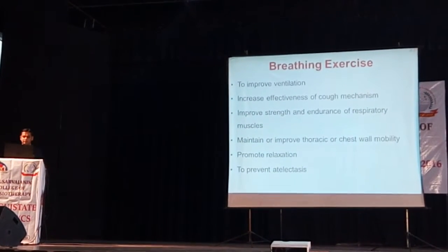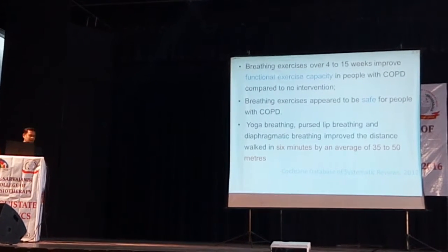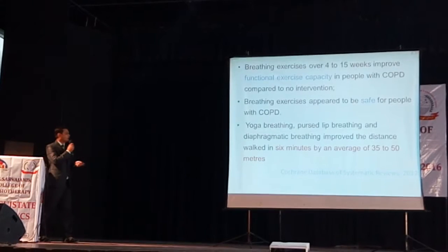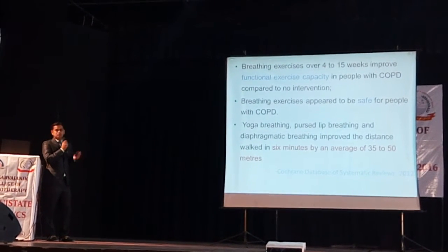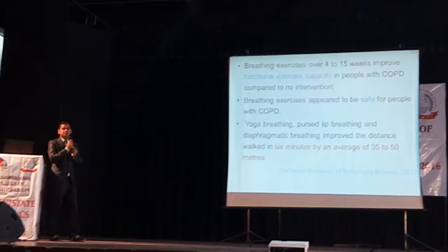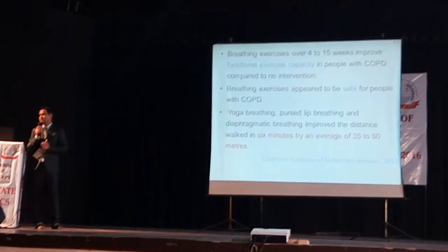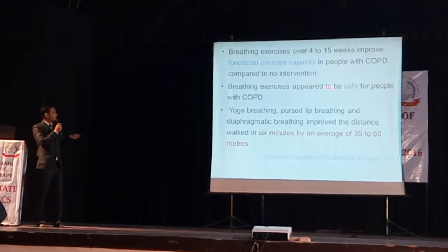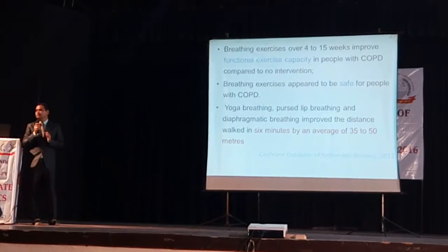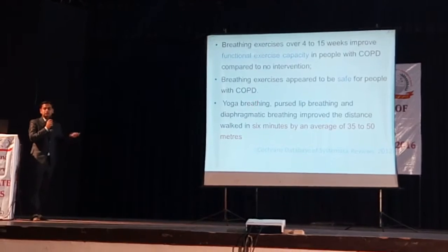Breathing exercise improves the strength and endurance of respiratory muscles, prevents atelectasis, and promotes relaxation. A Cochrane database systematic review says breathing exercises over 4 to 15 weeks will improve functional exercise capacity in people with COPD compared to low intervention. Breathing exercises appear to be equally helpful for all COPD patients. Yoga breathing, pranayama, and diaphragmatic breathing have also been mentioned.